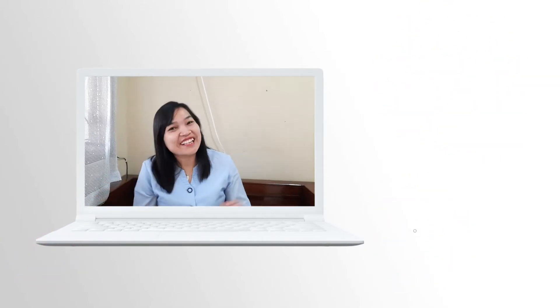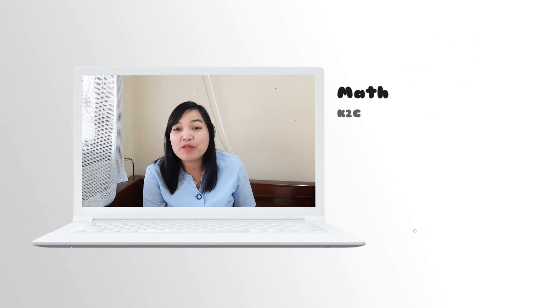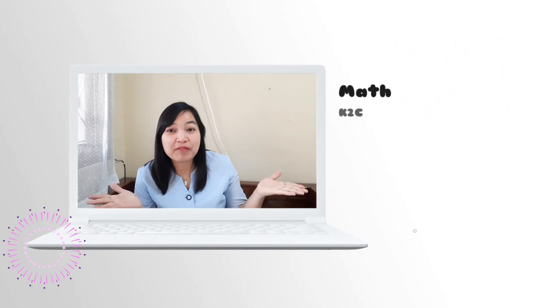Hi K2C! Good morning! How are you today? I hope all of you are doing great today. How was your long weekend? Are you having fun?